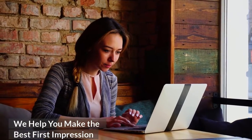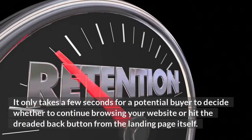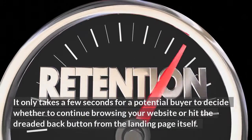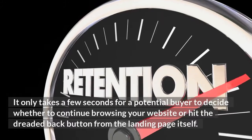We help you make the best first impression. It only takes a few seconds for a potential buyer to decide whether to continue browsing your website or hit the dreaded back button from the landing page itself.